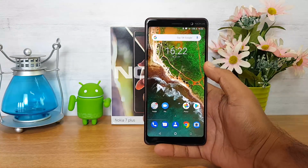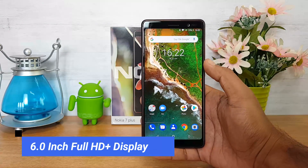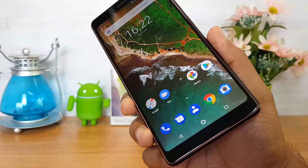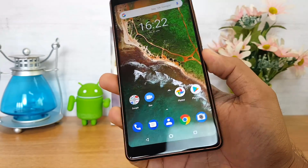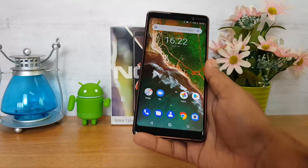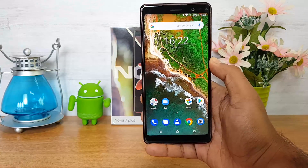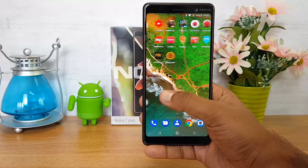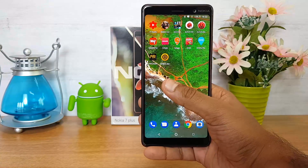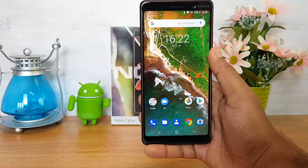Next, let's talk about the display. The device comes with a 6-inch Full HD+ resolution display with an 18:9 aspect ratio. The display quality is really impressive — colors are vivid, touch response is extremely smooth, and the overall quality is great. The device also comes with Gorilla Glass for display protection, so you don't have to worry about minor scratches.